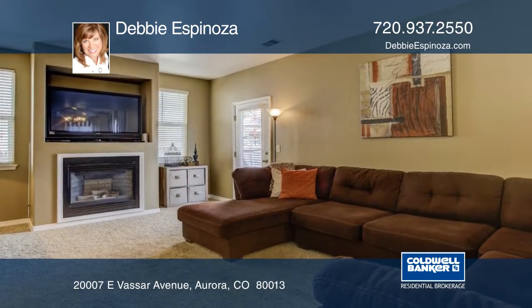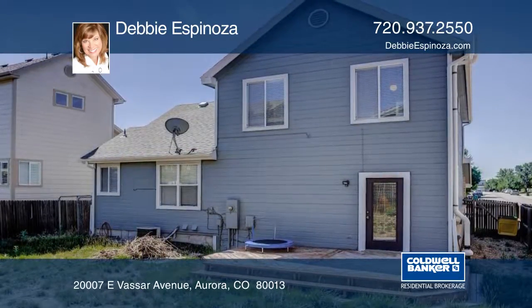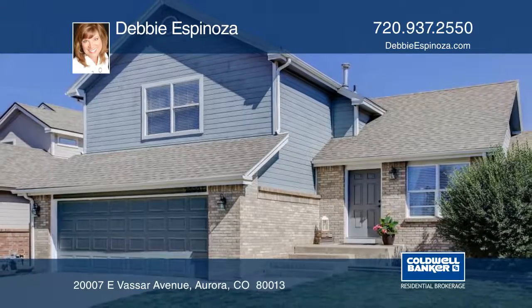Sterling Hills is a quiet, friendly neighborhood with many recreation centers, parks and walking trails nearby. Don't wait to contact Debbie Espinoza to find out how to make this home yours.